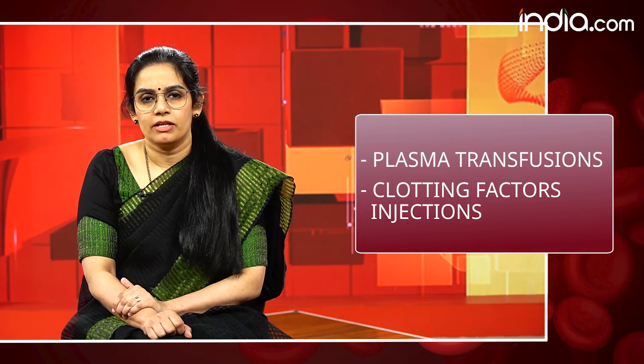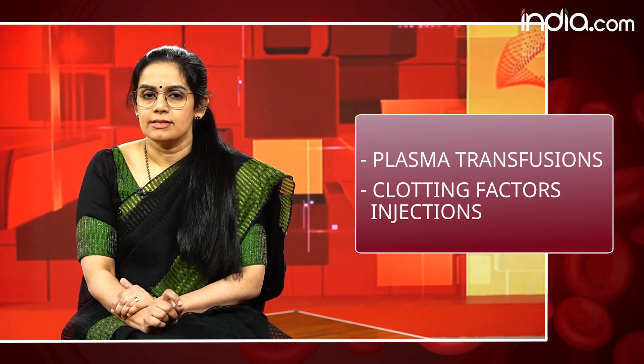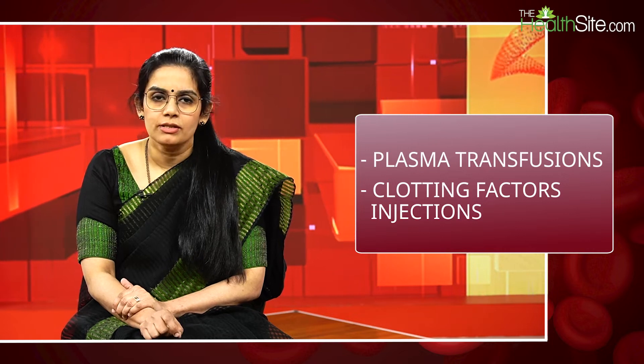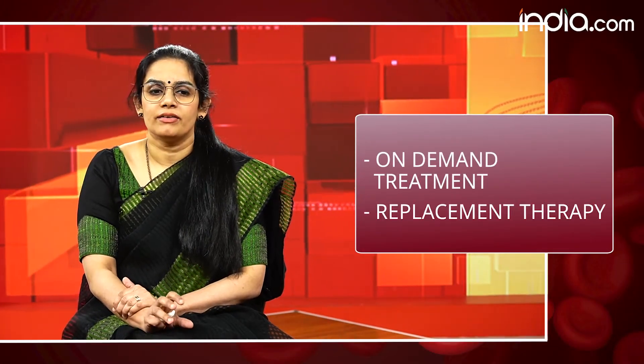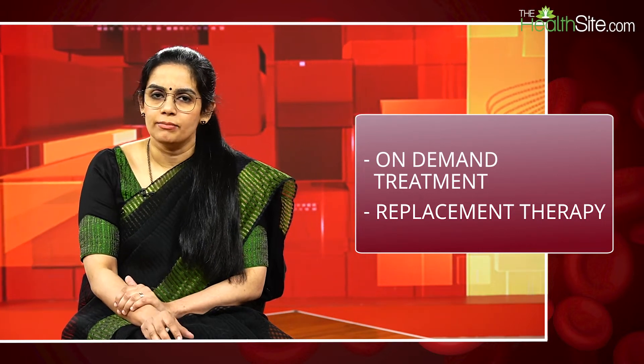Treatment is available for this disease. Earlier, when clotting factor concentrates were not available in our country, many people had to resort to plasma transfusions. Now we have clotting factor concentrates — these clotting factors which are deficient are now available as injections that can be given to the child. One way of treating it is called on-demand treatment: the child is brought to a hemophilia treatment center, treatment is given, and the bleeding improves.